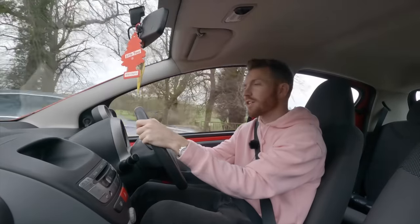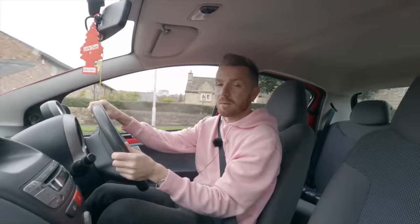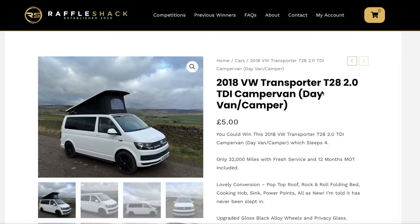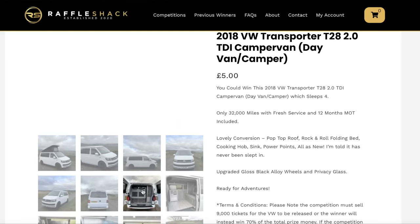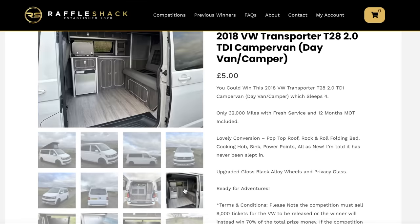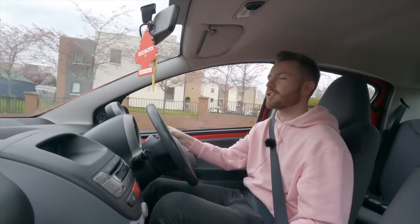So thank you once again for watching. Make sure you give the video a thumbs up if you enjoyed it, and make sure you subscribe if you haven't done already. You can follow me on Facebook, Instagram, Twitter — I'll leave the link below. Make sure you check out Rifle Shack: I've currently got a 2018 VW Transporter campervan which you could win for just £5, with about three weeks left, so check it out if you're interested.